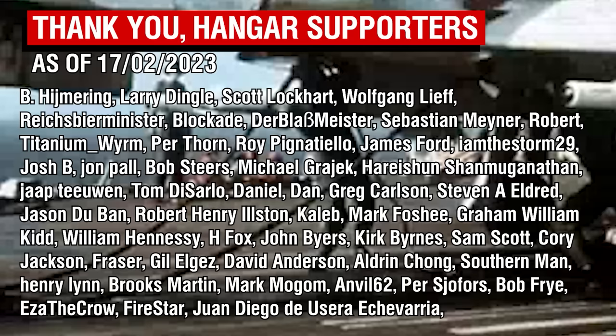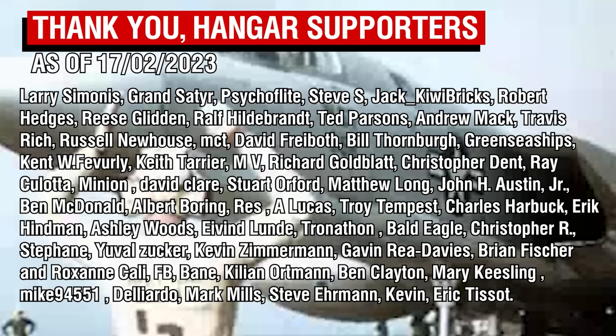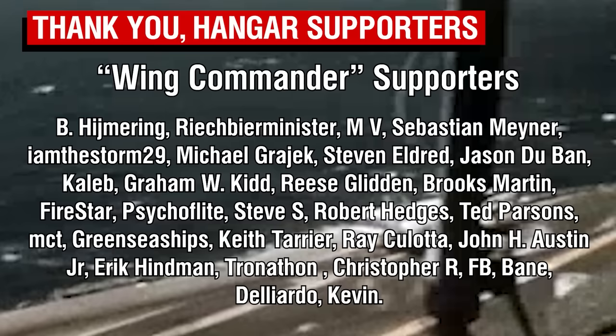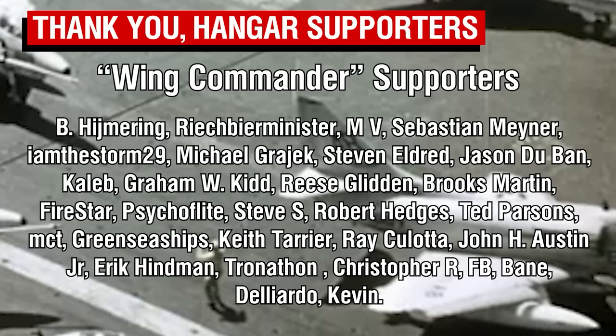As always, thank you all so much for watching, and a big thank you of course to the Patrons, whose names you'll see on the screen. Thank you as well to Mark, who made that brilliant model of the Hayford you all just saw. He has produced an insane number of 3D models, and I've had the privilege of being able to commission some special ones, so there's plenty more to look forward to. A big thank you to our Wing Commander-tier Patrons, our highest-tier members, and a warm welcome to B. Hijmaring, who is the newest member of this special group. The next video will be for the topic you all voted on last month, so stay tuned. Thank you all so much, and I'll catch you all next time. Goodbye.